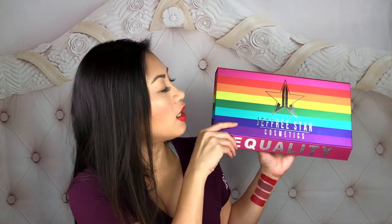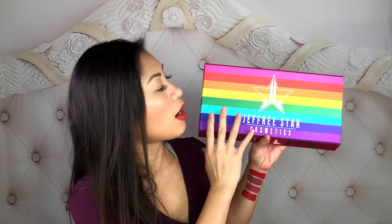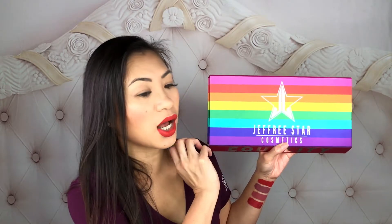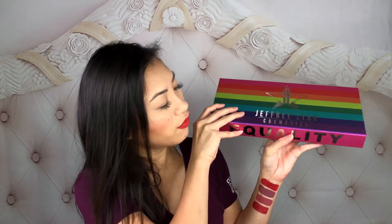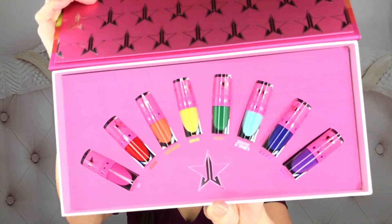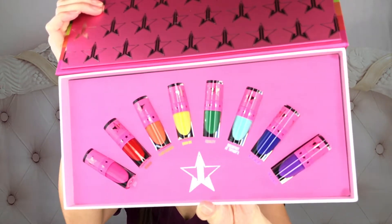I won't go into great detail since you'll see the full video shortly. This is how the packaging looks — it's probably the same packaging but with a different covering for this volume. Here are all the rainbow colors — I love it! And if you flip it over it says 'Equality,' and here's a sneak peek of all the colors. Can you say beautiful?